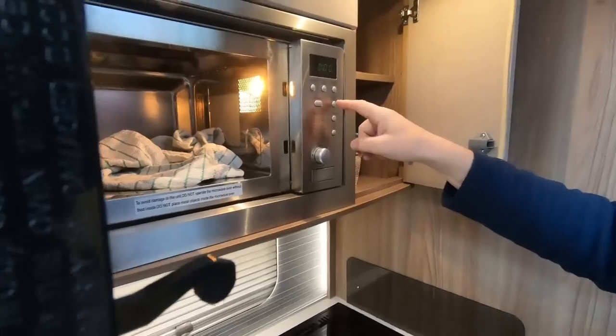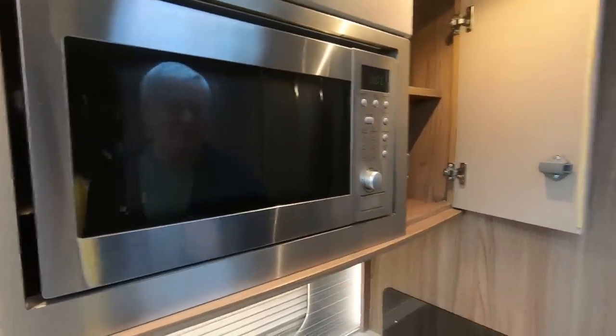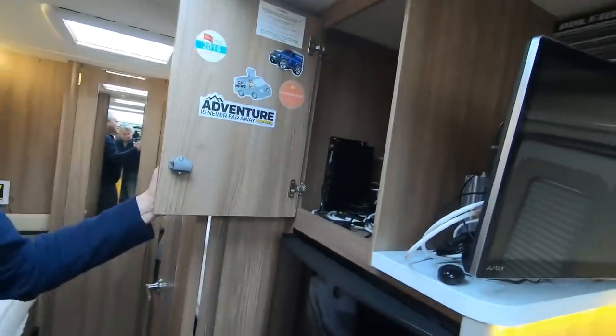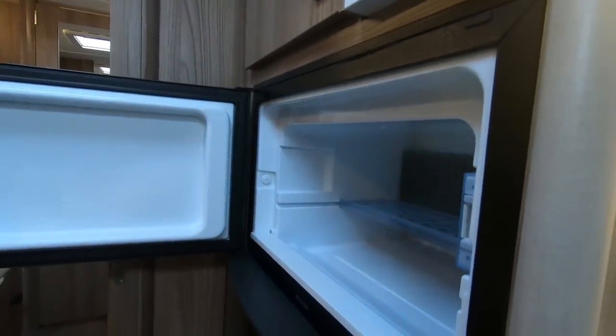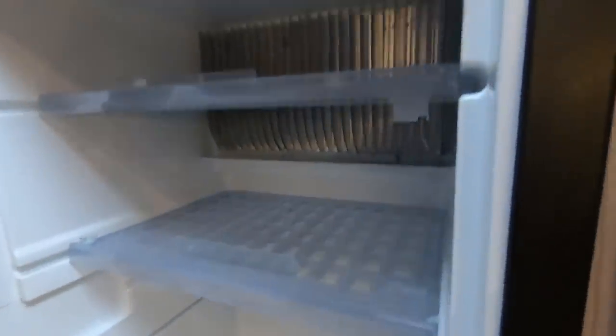There's a quick start button — you press it three times for three minutes. I find microwaves a bit complicated to use but if there's a quick start button I'm quite happy. There's a cupboard up here where I keep all my satellite stuff. There's a nice-size fridge-freezer.